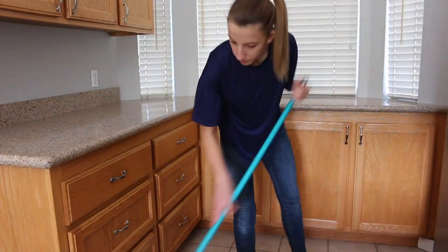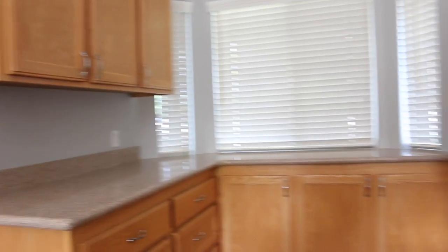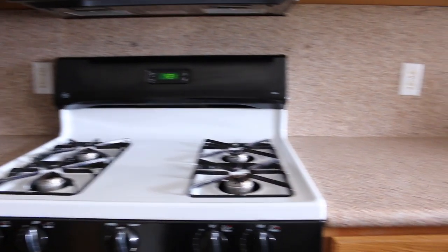Next I'm just sweeping up any of the crumbs. I like to work from top to bottom, so wiping off the countertops then sweeping lets me get all the debris that fell off the countertops. This is my kitchen all ready to go.